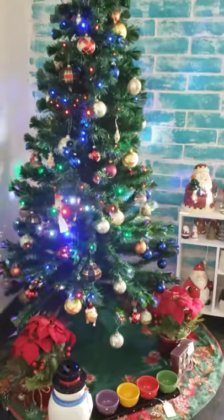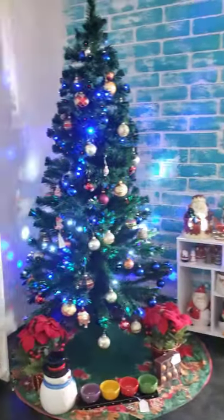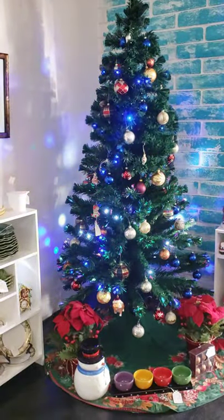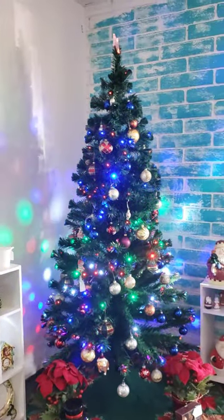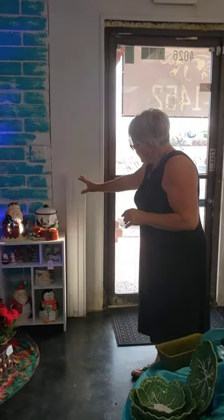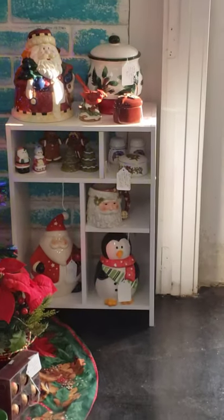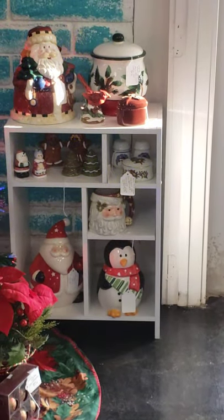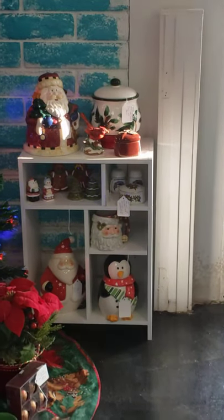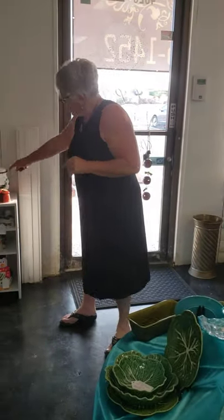Over here is Christmas — I like Christmas. The tree is not 100% decorated, but it's not Christmas time yet. We're nearly in season so I'll have it all decorated out in a month or so. I'm excited about that. Over here we have a lot of little Christmas things — Christmas mugs, Christmas cookie jars, penguins, Santa Claus, snowmen, and the Christmas cardinal. These are a lot of fun.